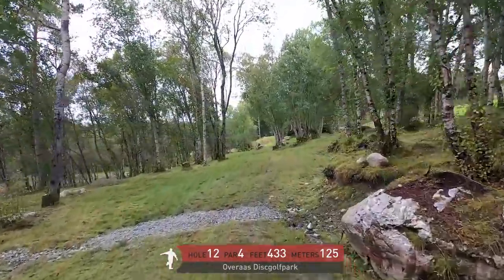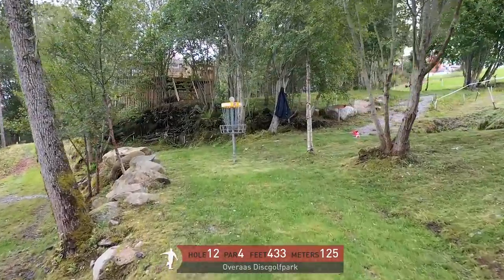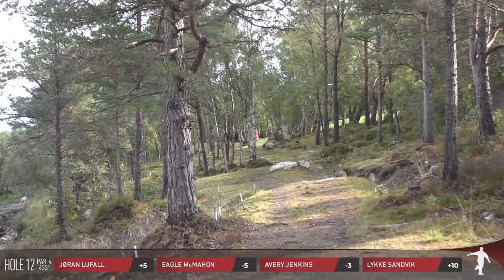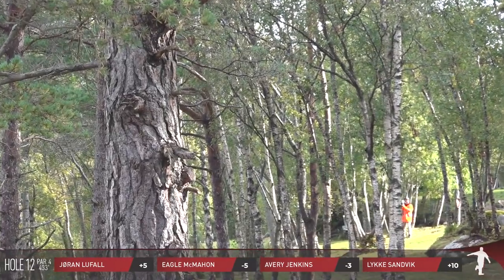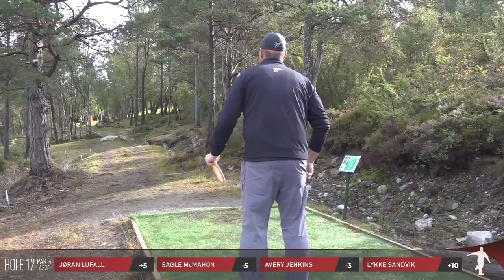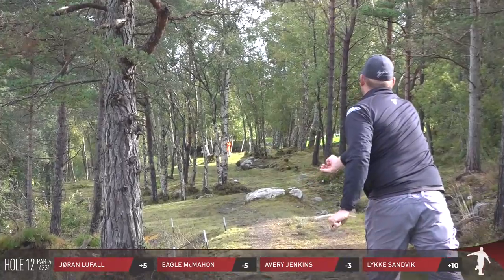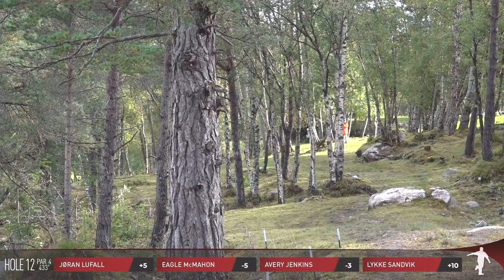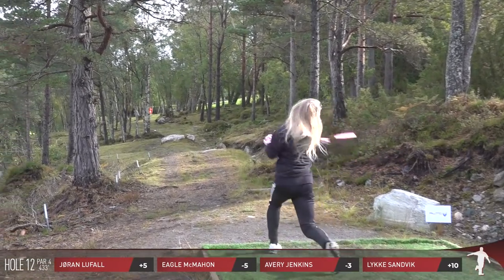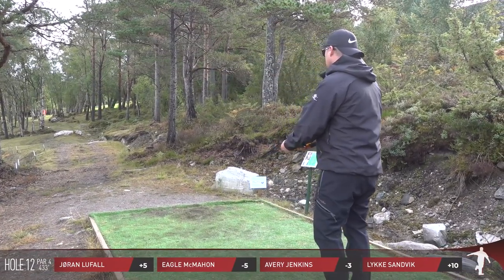Hole 12, a par 4, 433 feet, 125 meters — a little bit short for a par 4 but very challenging. I really enjoy the shape of this hole. A forehand flip-up shot that gets some ride is the ideal shot here. I was happy with that shot — it got a little high and kind of hit a tree later in the flight, but if you get a good flex on this hole you can get up there for a look. Avery pulled his S-line PD2 over a little bit too hard but was lucky to keep it pretty much in the fairway.